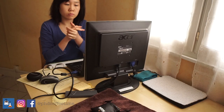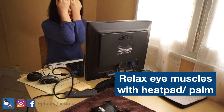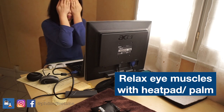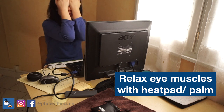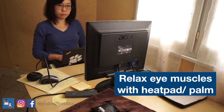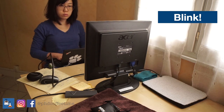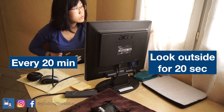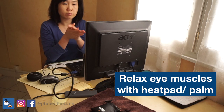Another exercise she suggested is to generate heat by rubbing your hands together and using your palms to cover your eyes, warming up the muscles and relaxing your eyes. I found all of these exercises really soothing, and I've learned to be disciplined and incorporate them into my daily routine. I hope this inspires you to try the same.